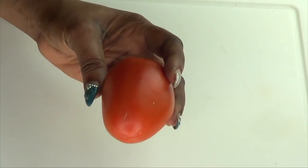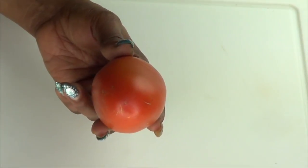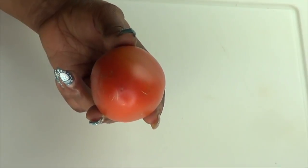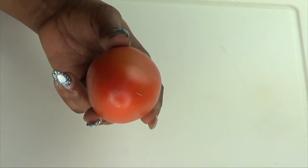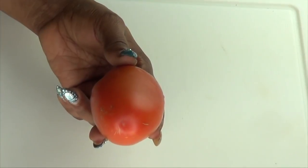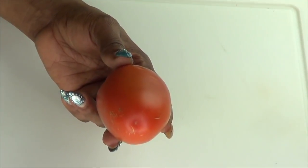Our next ingredient is the tomato. The benefits of using tomato on the skin include: it increases fairness, lightens and brightens the skin, balances the skin's pH, tightens pores, treats sunburn, reduces irritation, and helps cure acne. You can use tomato alone or combine it with other ingredients such as potato.